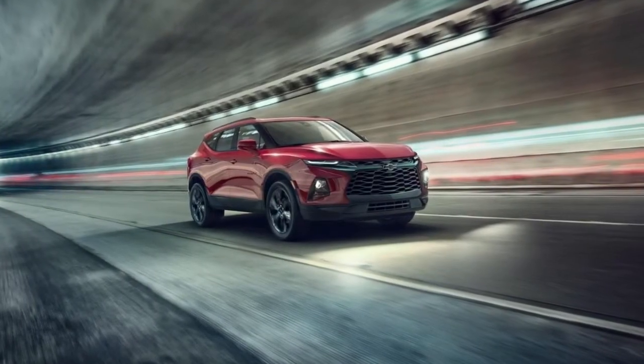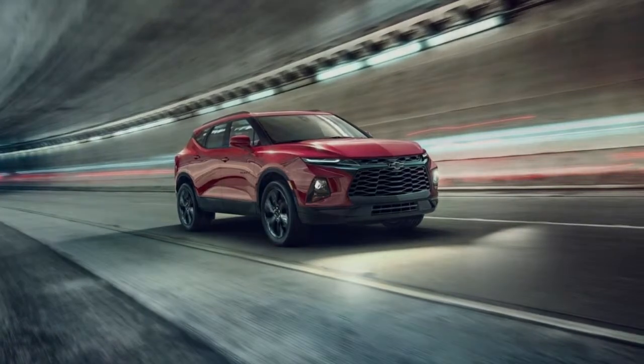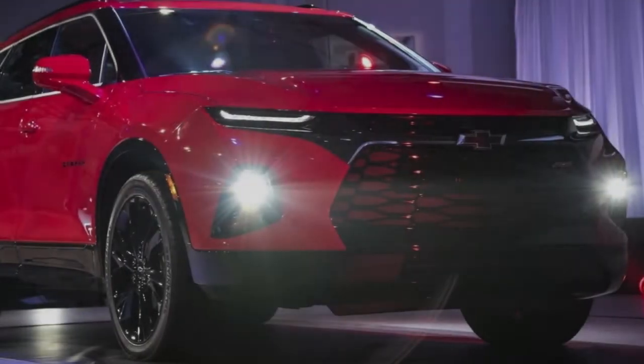This trim piece, which features both chrome and contrast stitching, extends all the way to the instrument cluster hood, with the metal trim hugging the unit on both sides.